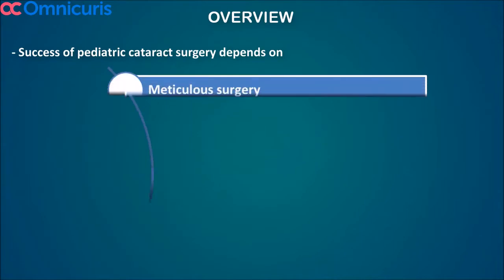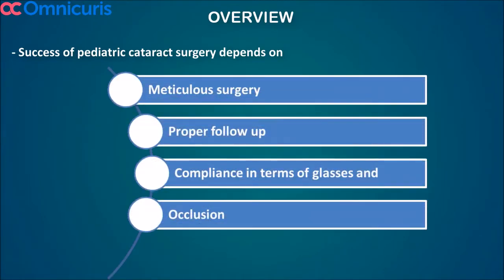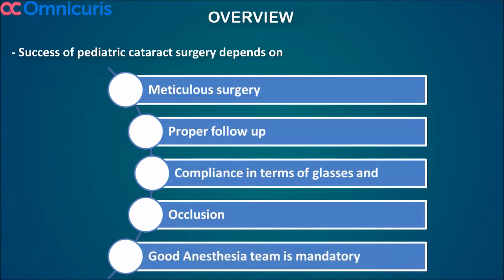The cataractous lens blocks the light from entering the eye. Surgical intervention is a must in these patients, plus good follow-up and compliance in terms of glasses and amblyopia treatment to get a good surgical outcome. A good anesthesia team is mandatory for all these patients, since you can't manage these cases without their help.